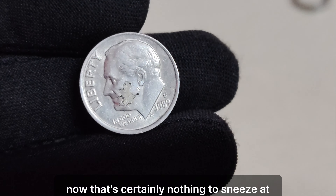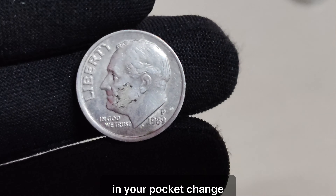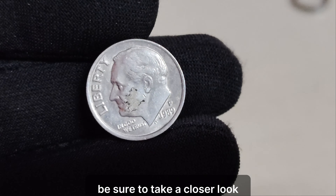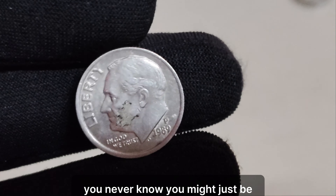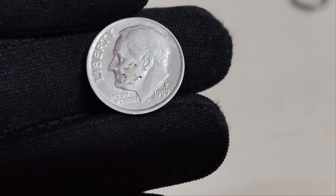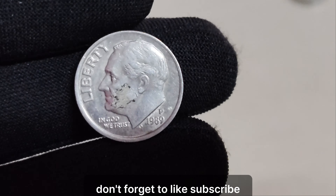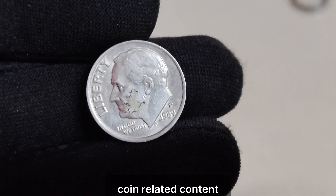But just how much could a 1989 P Roosevelt dime be worth? It ultimately depends on a variety of factors such as its grade, rarity, and current market demand. According to recent coin price guides and auction records, a high-grade 1989 P Roosevelt dime could potentially be worth hundreds, if not thousands of dollars. So if you happen to come across one of these dimes in your pocket change or hidden away in grandma's old coin jar, be sure to take a closer look. The coin's final value in the market is estimated at $1.3 million. Don't forget to like, subscribe, and hit that notification bell for more fascinating coin-related content.